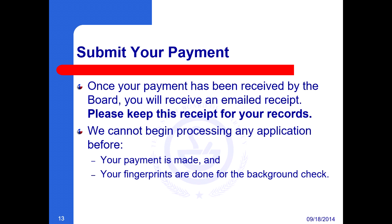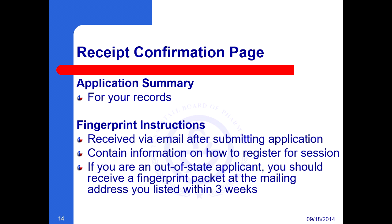We cannot begin processing any application before your payment is made and your fingerprints are done for the background check. Your receipt confirmation page will include an application summary which you may keep for your records. Once you have submitted your application, you will also receive fingerprint instructions via email.